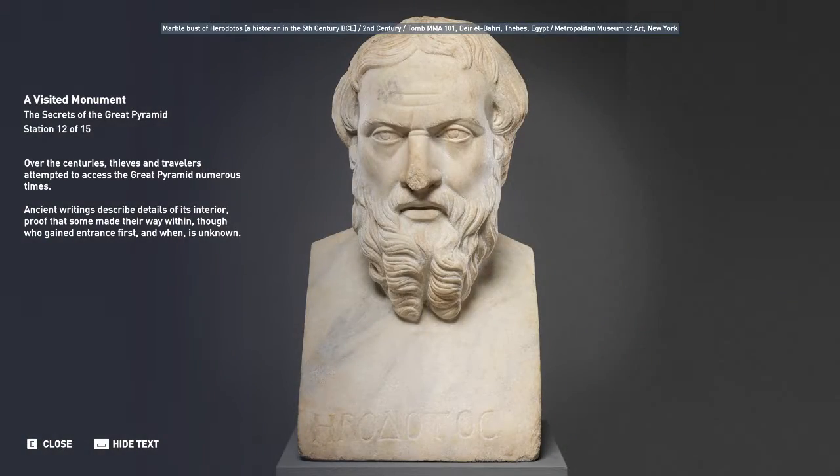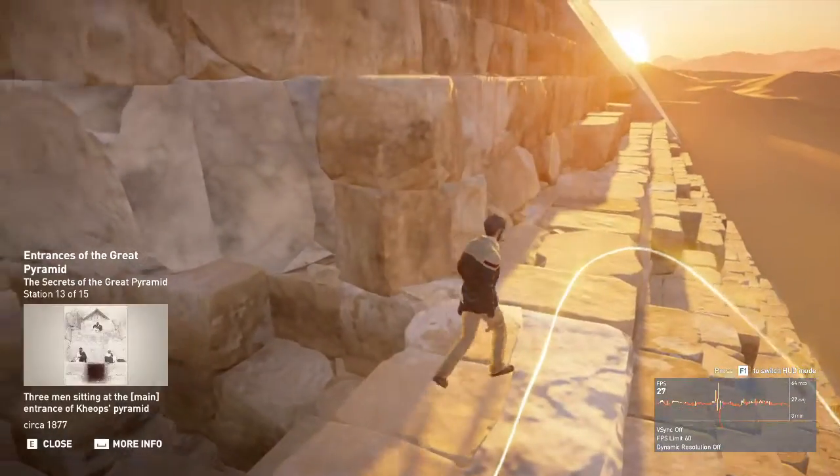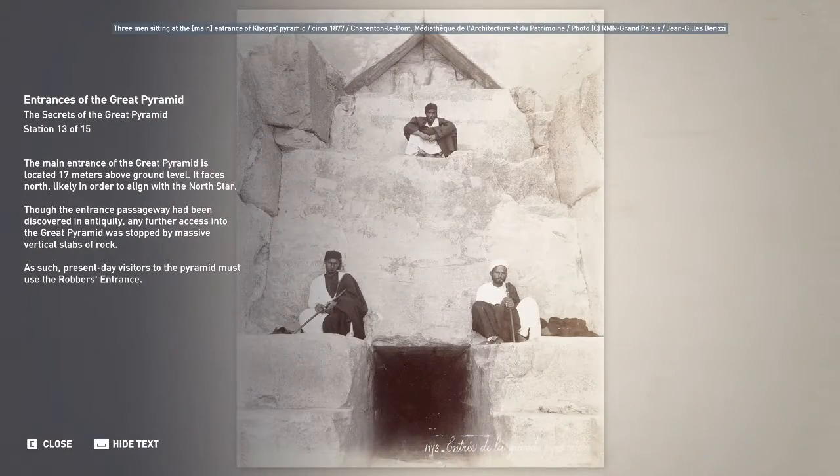Over the centuries, thieves and travelers attempted to access the Great Pyramid numerous times. Ancient writings describe details of its interior, proof that some made their way within, though who gained entrance first and when is unknown. The main entrance of the Great Pyramid is located 17 meters above ground level. It faces north, likely in order to align with the North Star. Though the entrance passageway had been discovered in antiquity, any further access into the Great Pyramid was stopped by massive vertical slabs of rock. As such, present-day visitors to the pyramid must use the robbers' entrance.